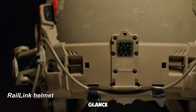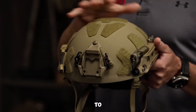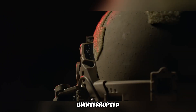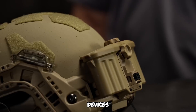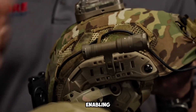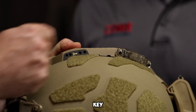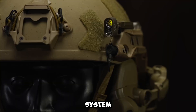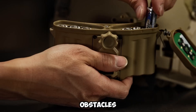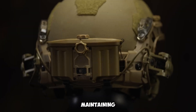At first glance, the Rail Link helmet may resemble conventional protective headgear, yet it integrates state-of-the-art enhancements to optimize soldier performance. This innovative helmet houses built-in batteries, ensuring an uninterrupted power supply for night vision devices. It also accommodates advanced optical systems, including fused thermal imaging, enabling clear visibility in low light and demanding conditions. A key feature of the Rail Link is its internal cable management system, which conceals wiring within the helmet to prevent entanglements with equipment, branches, or obstacles. This design facilitates unrestricted movement while maintaining operational efficiency.